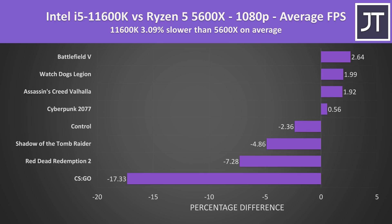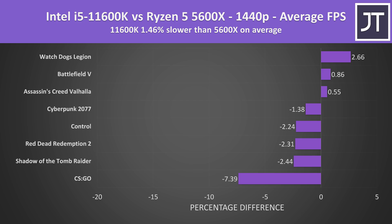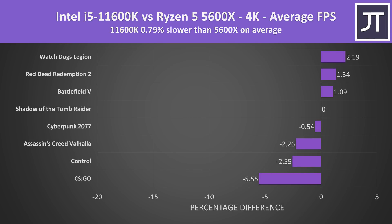When comparing all 8 games tested at 1080p, the 11600K was 3% slower than the 5600X. If we treat CS:GO as an outlier, then the 11600K is instead just 1% slower. At 1440p the results get closer together — the 11600K is now just 1.5% slower on average, and without CS:GO it's less than a percent slower, margin of error stuff. Things get even closer at 4K, as the difference in processor matters less here. Without CS:GO, the 11600K is just 0.1% slower — basically the same once averaging out the games.